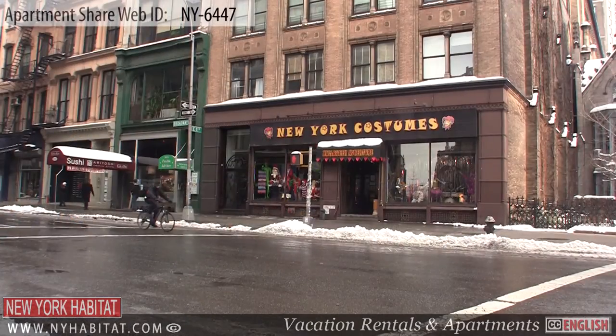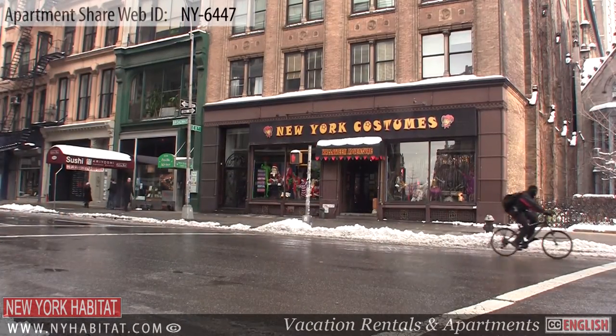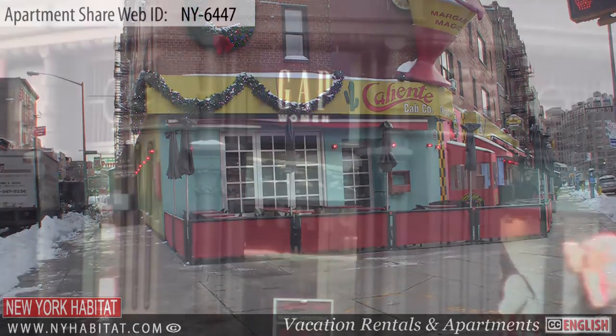Commonly called the Village, Greenwich Village is generally a residential area; however, there is no shortage of restaurants and stores for shopping.